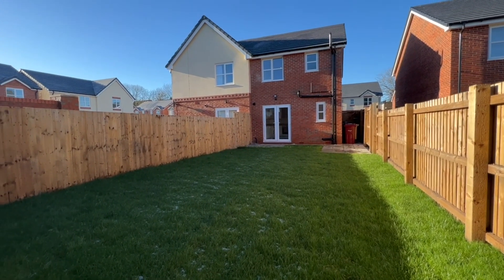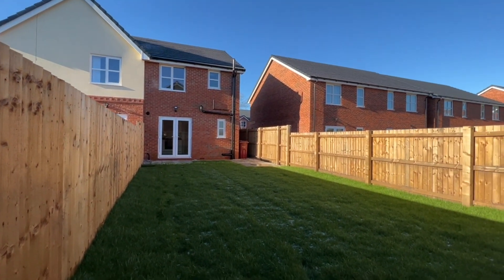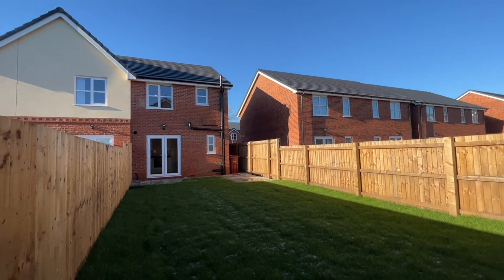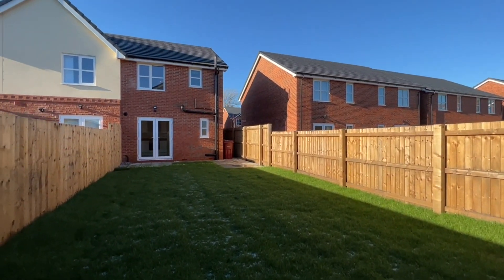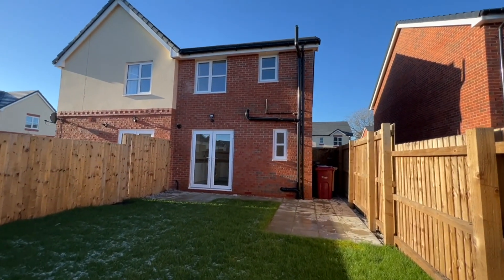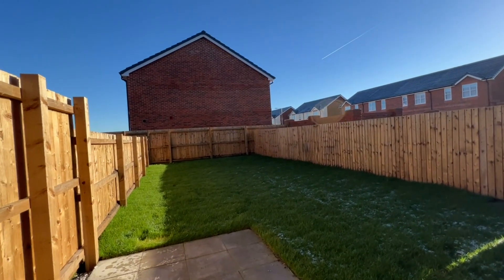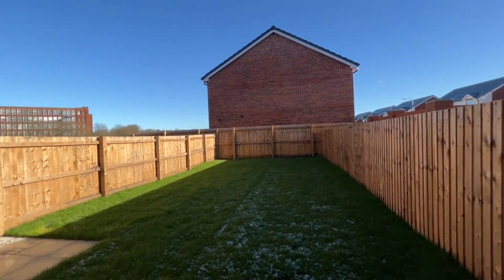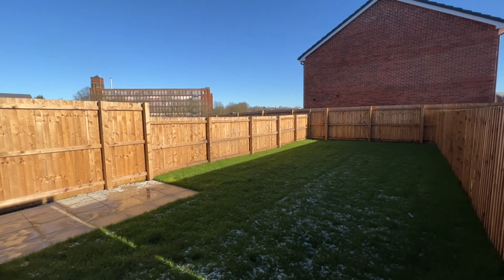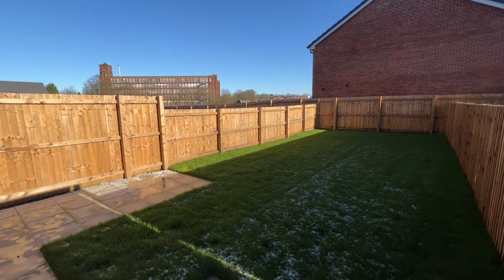The property is available as 50% or 75% shared ownership. There are some maintenance charges to pay — nothing particularly expensive, around £40–50 a month, and of course there'll be rent to pay on the unowned share as well. This is a great opportunity to get on the housing ladder and it shouldn't need any work — you have the benefit of it being brand new. The chances to buy a brand new property are few and far between, so this might make a perfect home for you. Any questions, please give us a call on 01204 381281.